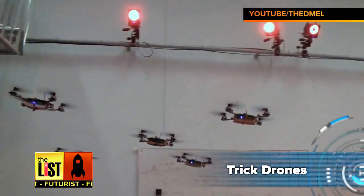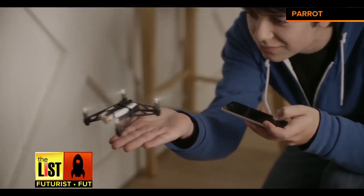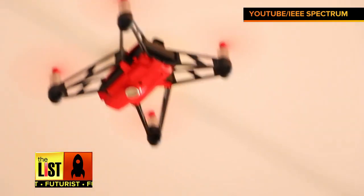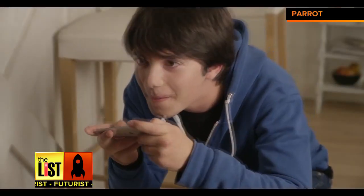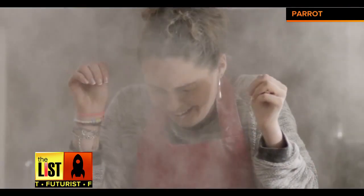First up, we have Trick Drones. These tiny and affordable flyers are perfect for kids and beginner hobbyists. They're limited by their flight time, which is typically 8 to 10 minutes, but they're safe for flying indoors and affordable at around $100. Parrot makes a great line of mini drones, like its Rolling Spider, whose main purpose is to annoy loved ones. Oh, that looks like way too much fun.